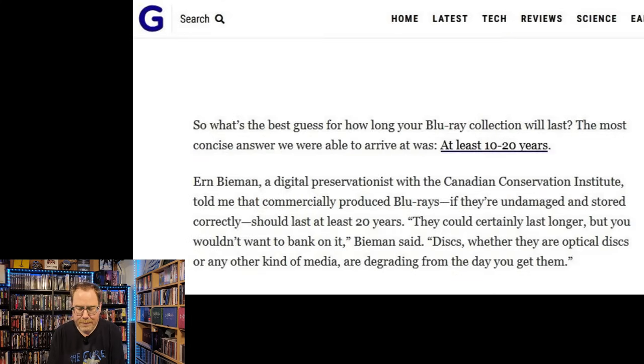So what's the best guess for how long your Blu-ray collection will last? The most concise answer was 'at least 10 to 20 years.' I think the operative words here are 'at least,' because 10 to 20 years sounds pretty low. I'm personally of the belief that Blu-rays are going to last a lot longer than that. Ern Byman, a digital preservationist with the Canadian Conservation Institute, told the author that commercially produced Blu-rays, if undamaged and stored correctly, should last at least 20 years. They could certainly last longer, but you wouldn't want to bank on it. Discs, whether optical or any other kind of media, are degrading from the day you get them.